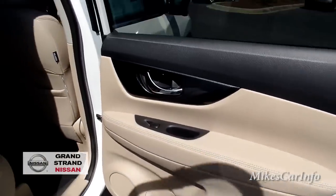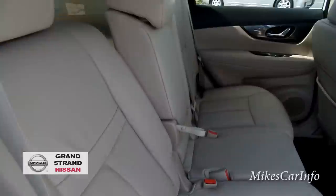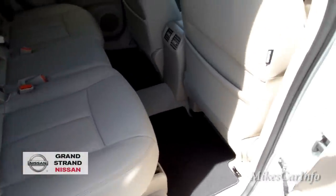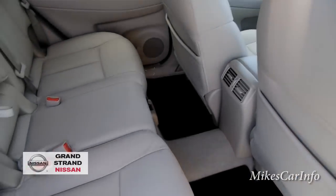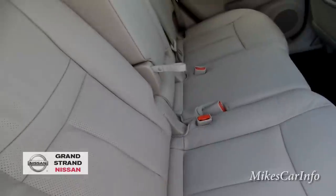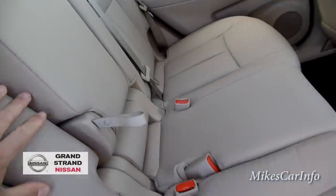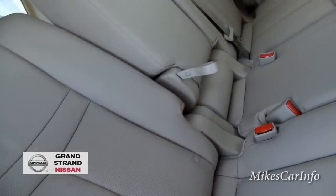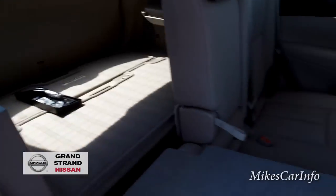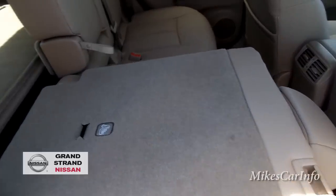There's tons of room for rear passengers. Inside the rear doors has the same quality as the front. The rear seats lean back a little and you can adjust them forward and back for comfort. There's a lot of legroom back here — like a living room. These seats will fold down if you need more cargo space. It's a 60/40 split bench seat system, so you can have a combination of passenger and cargo space.